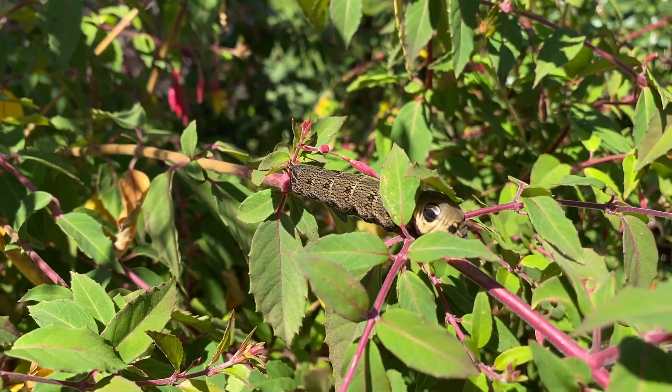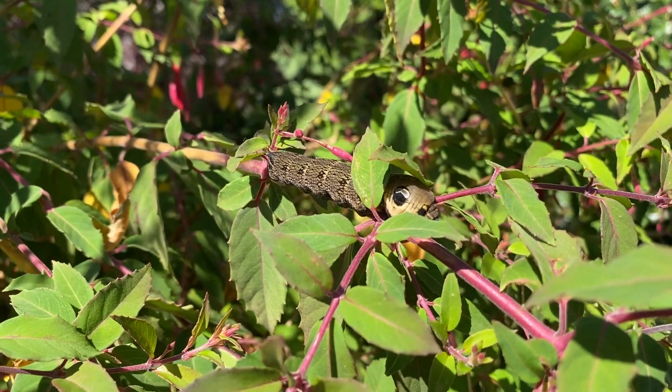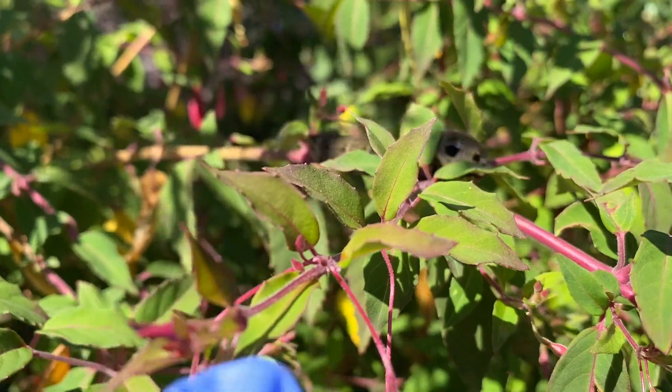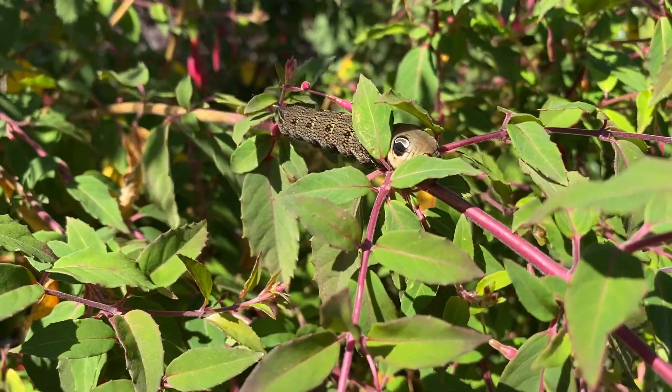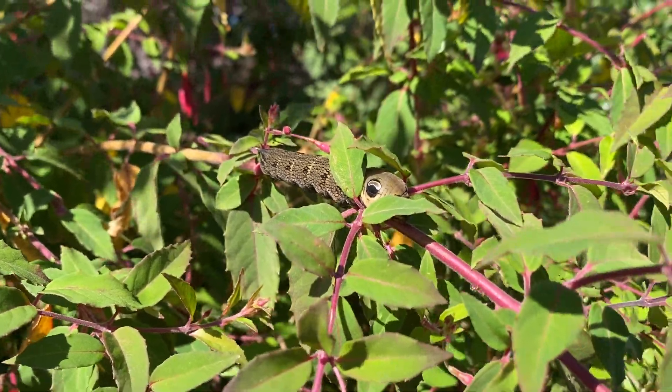Of course, if you find stuff like this in your garden and you're not sure what it is, or you want to show it off, please let us know via our YouTube channel what you're finding, and let us know what you do with them. You're gorgeous.